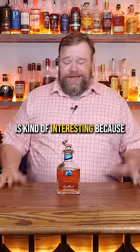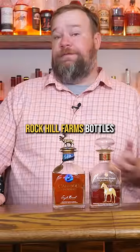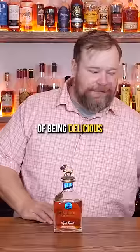This is Caribou Crossing, which is kind of interesting because it's made by Sazerac. They just took my Rock Hill Farms bottles — which is one of my favorite bourbons — and put a Blanton's-like stopper on top of it. And we've got Caribou Crossing. So it has all the markings of being delicious.